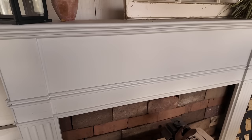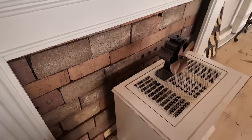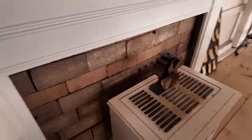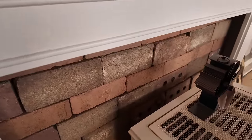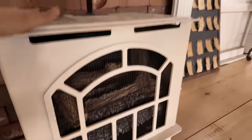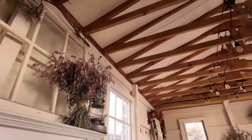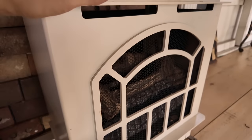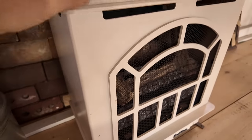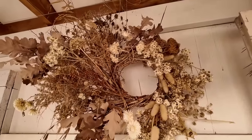This is our fireplace mantle — it's actually an alley find. I was hoping it would be wood underneath, but when I stripped it down I found out it was just MDF board, so we painted it white. We scavenged some bricks from around the property and just glued them onto a piece of plywood for the back. This is a ventless propane fireplace that really heats the barn quite well. The barn is about 13 by 27 and completely uninsulated, but this little unit heats it very well — in wreath classes it can get up to 80 degrees in here even if it's freezing outside.